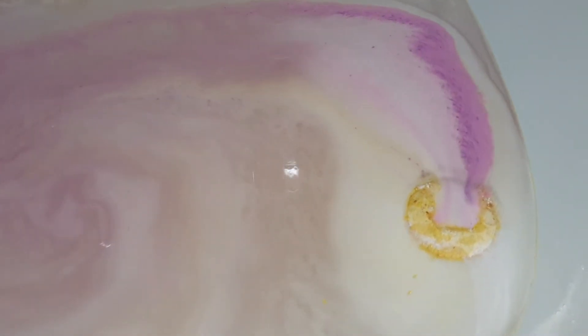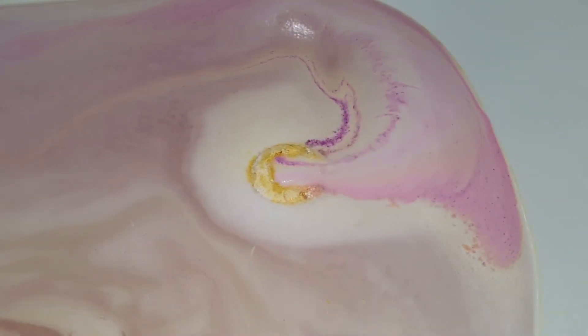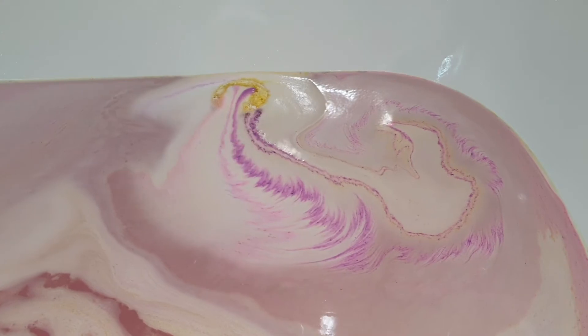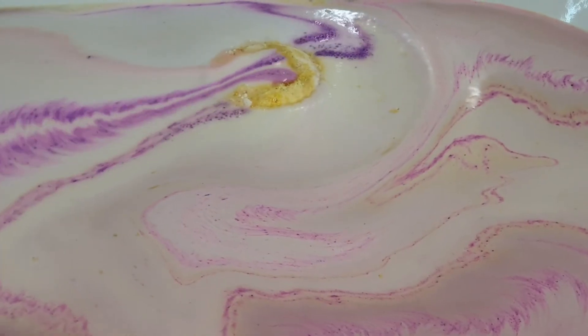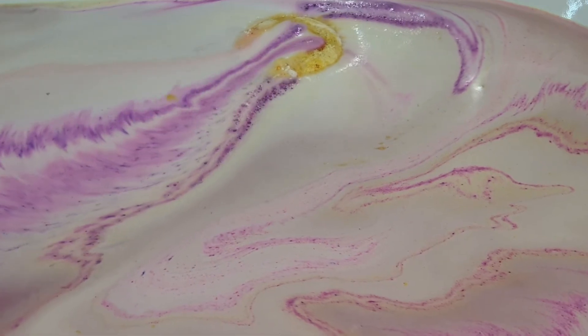This bath bomb is definitely a very floral scent, but I've noticed that with the Flower Bomb fragrance oil it's actually not too strong, so I don't get a headache from it. It's definitely not my favorite because I am not a big floral fan, however it suits the bath bomb well.